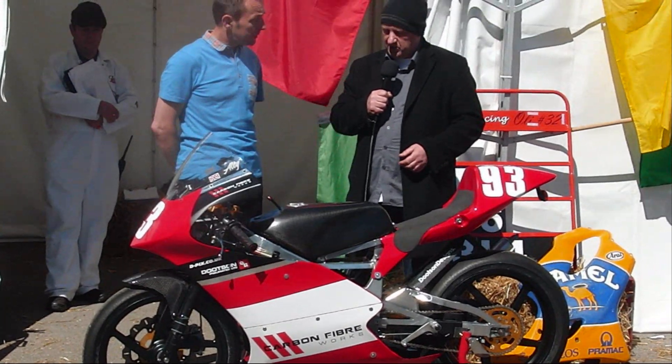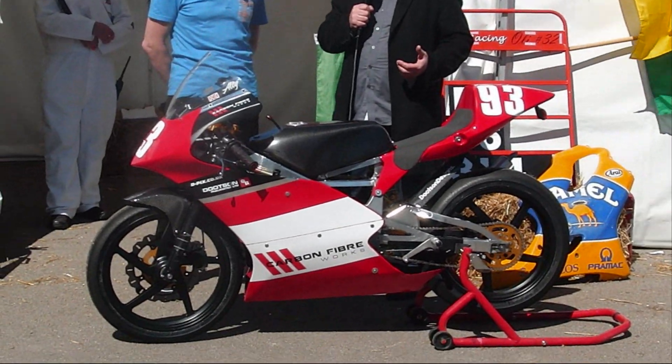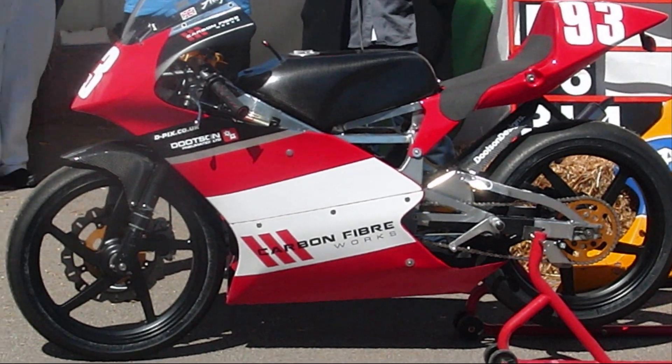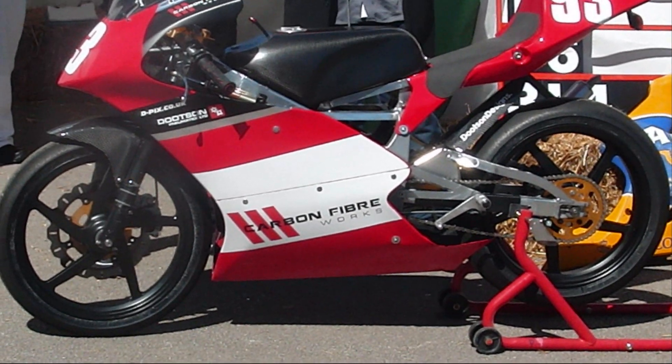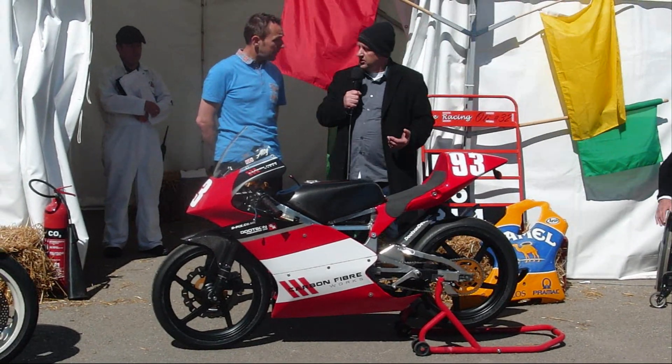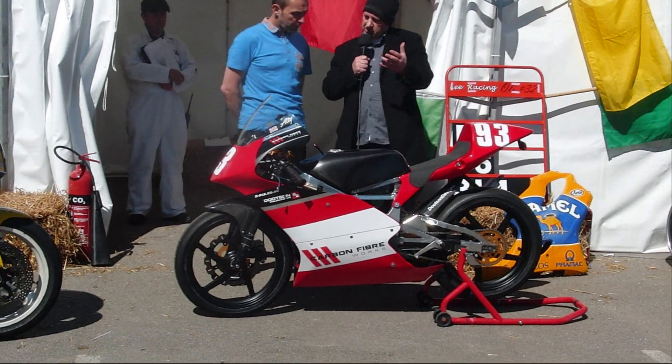That class has come and gone now, so we've actually developed a new class called Freetech for a modern design 50 with limited regulation, so you can do slick tyres, wets, carbon fibre, any electronics you want to use. So our first meeting, we had a few tests last year.